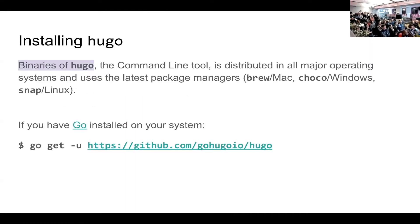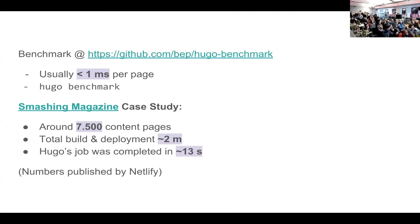In Hugo's benchmark there are sample websites that can be built with Hugo, and I have it on my machine so I can run it for you to see how it works. Would you like me to go through the process of creating a new site or show an existing example?